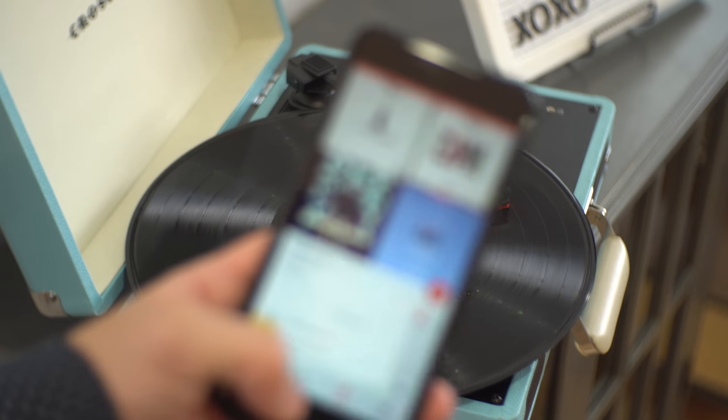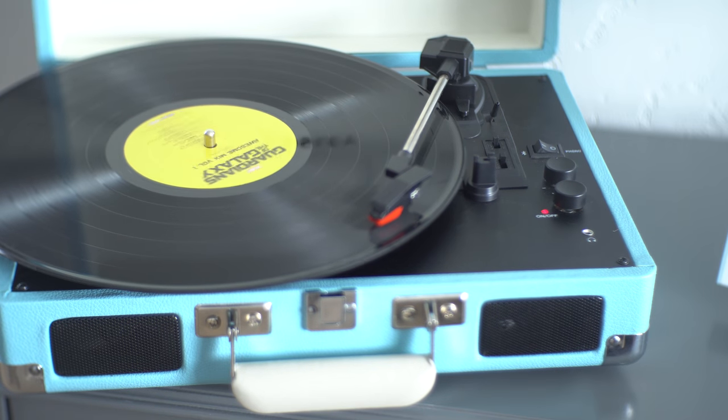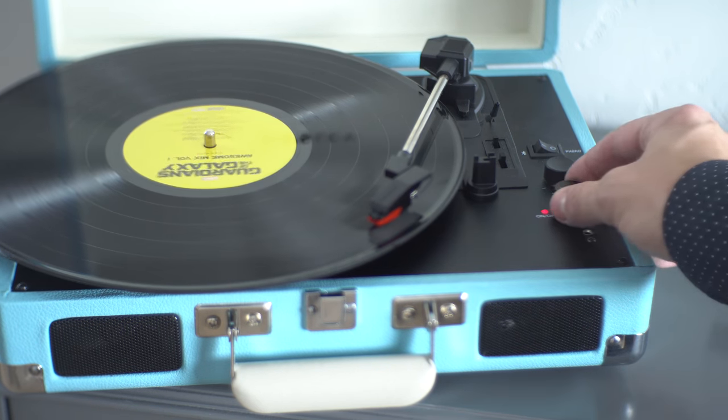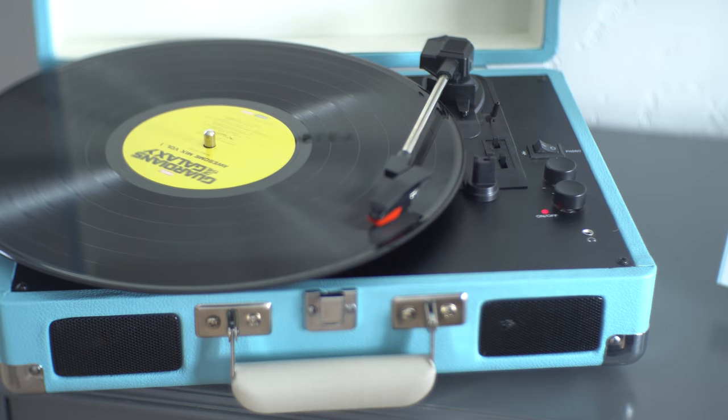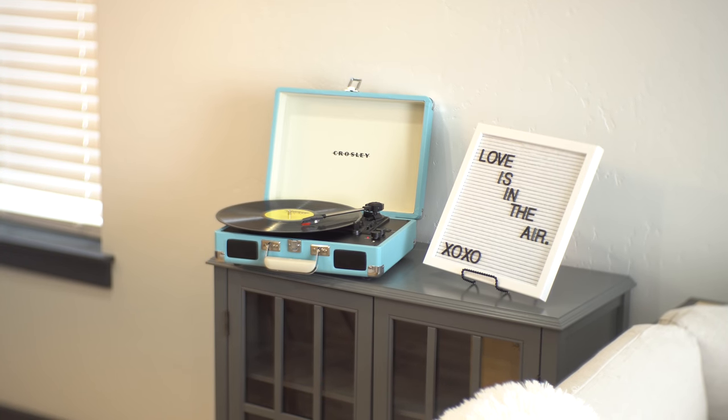You can control everything from your phone. As for the record player itself, you just flip a little switch on the turntable to switch from turntable mode to Bluetooth mode, or vice versa. Overall, I really like this thing. I was a little disappointed at the max volume, but other than that I can't find much to gripe about — the whole device looks really cool and has all the modern features you'd want.